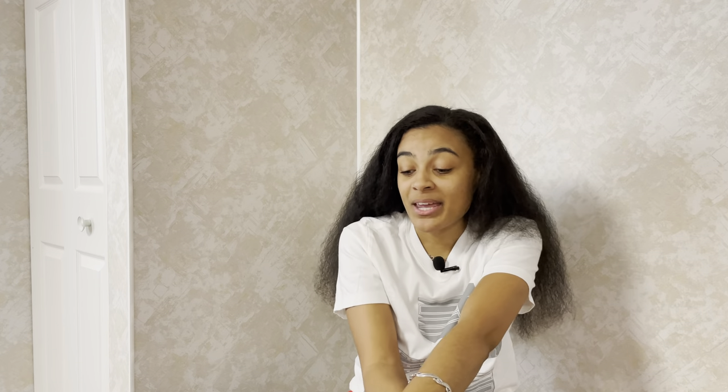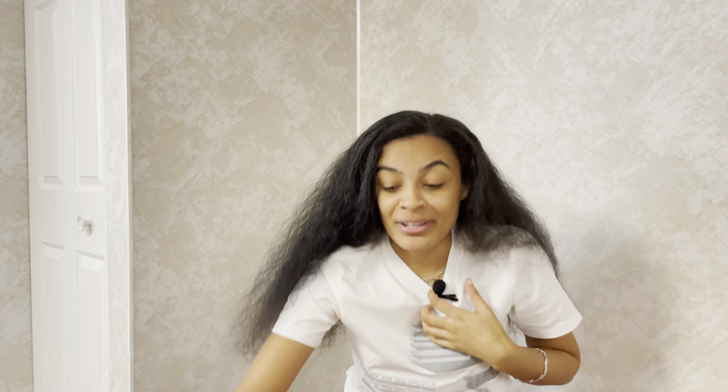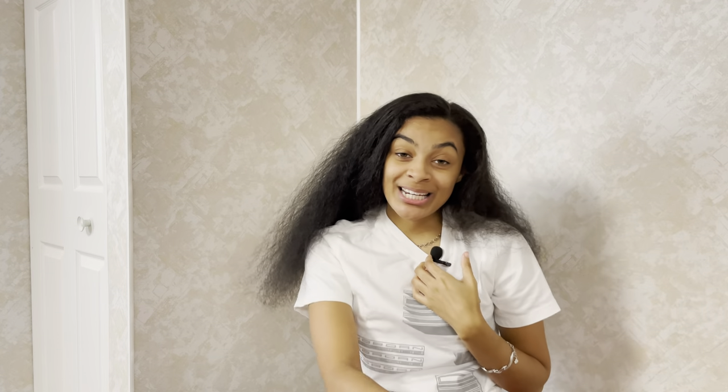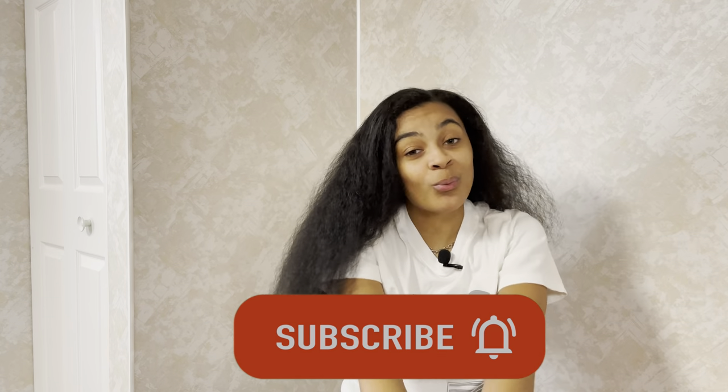Those were all the outfits taken from basic to bomb! I enjoyed doing this video — I think I'm gonna do it again or make it a series. Let me know what was y'all's favorite upgrade. I really really liked the fit I came up with for these — I shocked myself. Thank y'all so much for watching, comment, like if you liked it, and definitely subscribe. See y'all in the next one!